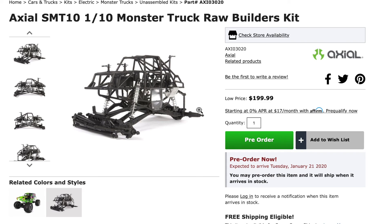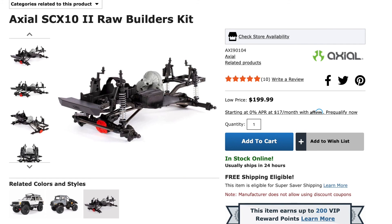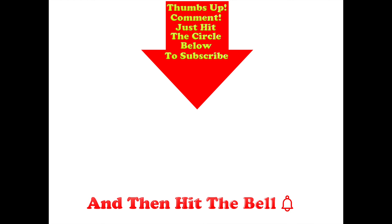So there we have it — that's my top 10 RC kits for 2019. A couple of these have just been released in the past few weeks, and as I say, the RC kit market this year has been pretty much dominated by crawlers like the Element Enduro, the SCX-10, and the Capra Unlimited. Crawlers are where it's at in terms of RC car kits this year. I hope you found this video useful. If you did, please give it a thumbs up, post any comments in the section below, and hit the circle to subscribe — and don't forget to hit the bell.